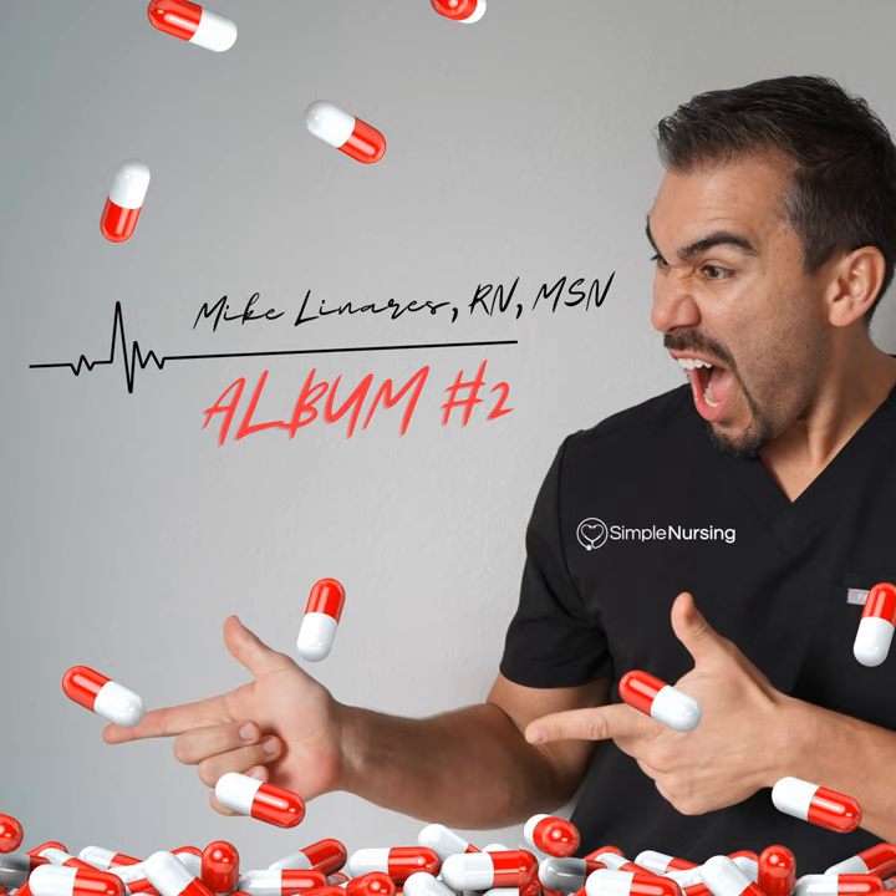This song is dedicated to all the nursing students confused with cardiac assessment, from the creators of SimpleNursing.com — the number one student nurse success system: 60% less study time, double your productivity, and solidify your understanding. We're talking cardiac assessment. SimpleNursing.com is gonna break this down.